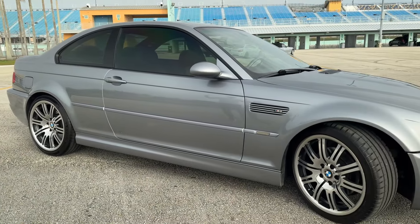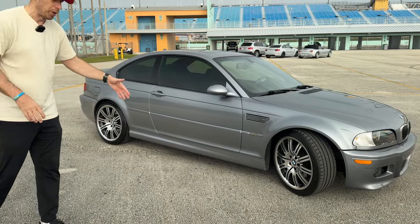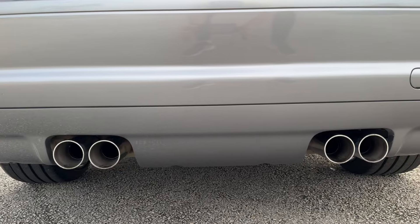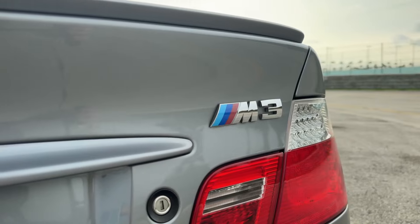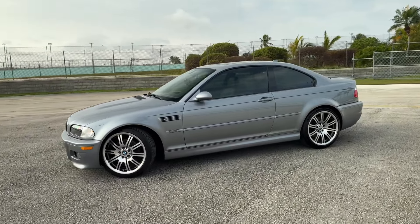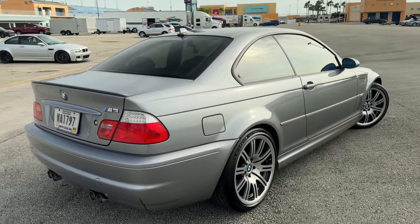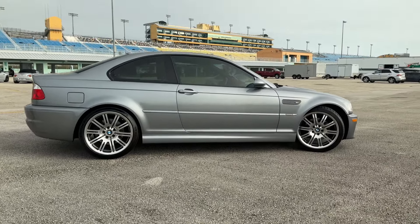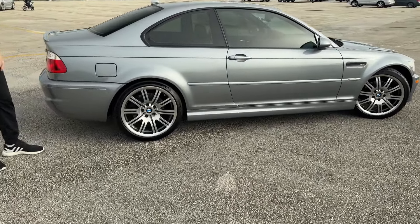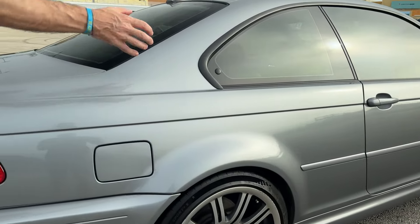When it comes to the proportions, to the stance, to everything that an M3 stands for, this is my favorite. I know a lot of people love the E30 M3, but to me, this is the car that stands out the most among all the M3s. It's a two-door M3 — there was no M4 back in the day, so there was an option of an M3 coupe or an M3 sedan. Silver-gray color, absolutely beautiful, especially under this light — it changes the hues quite a bit.